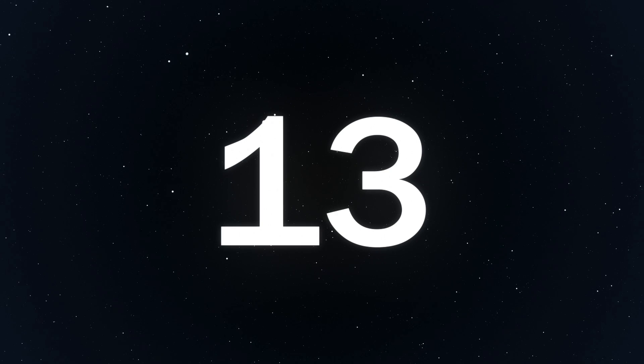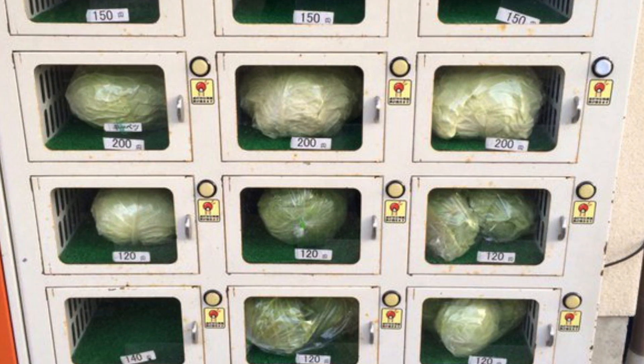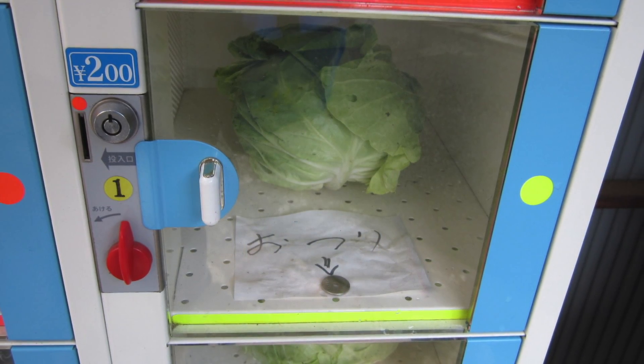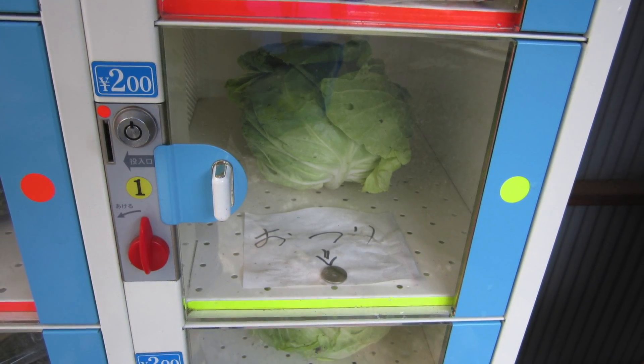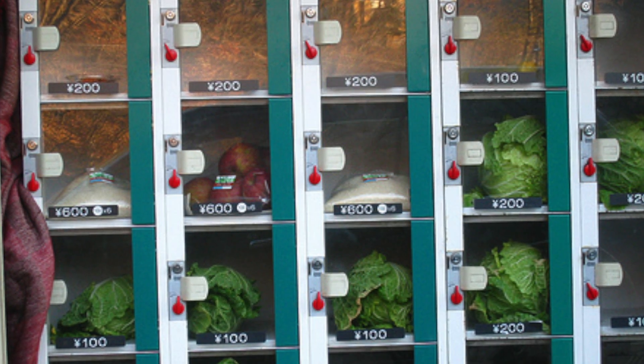Number 13: Cabbage. Now this is pretty cool. I understand in America seeing this at first would be pretty weird as we usually go to the store for this stuff. Local farmers in Japan put their vegetables in these machines on a weekly basis as an easier and more convenient way to sell them. Also, what an awesome way to support local farmers.